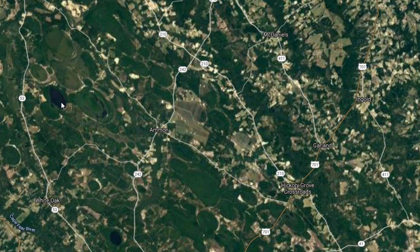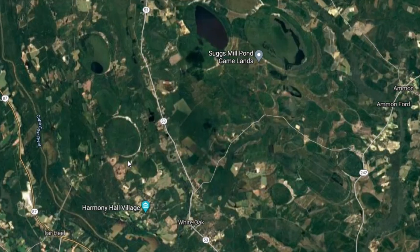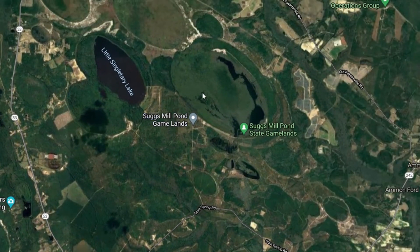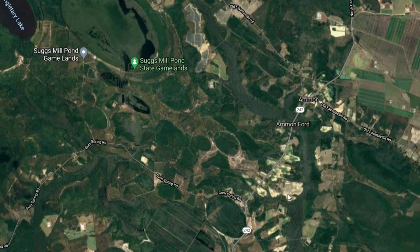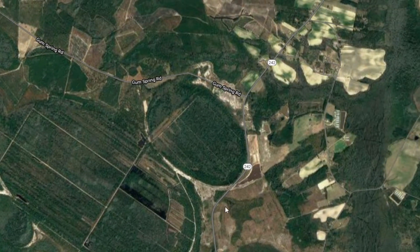The Carolina Bays can easily be seen with Google Maps. This is the Bladen County and Cumberland County area. You can see some of them have lakes, some of them don't, and some of them have swamps. But most of them are filled in or in farmers' fields, just like this one right here — they're all filled in, and you won't even notice they're there.